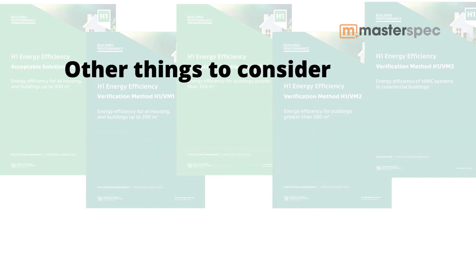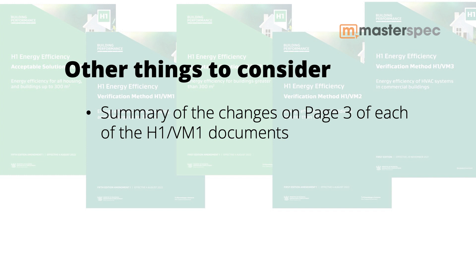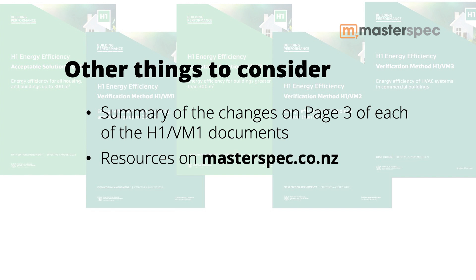Sarah, thank you for your time — it's been a good upper-level summary of what we've done. Is there anything else you could suggest for people to make sure they meet these changes? There is a good summary of the changes in each of the H1 documents — page three of each of the acceptable solutions and verification methods includes a summary of the main changes in each version. We'll post this resource up there as well with this podcast link. Thank you very much for your time.